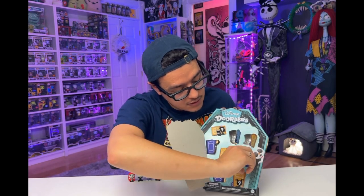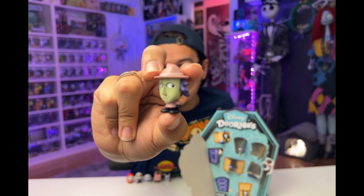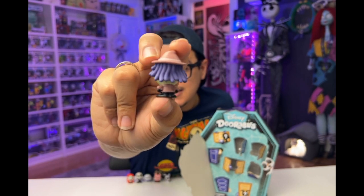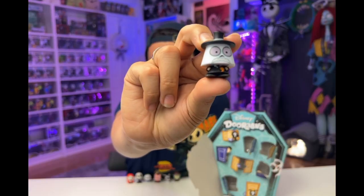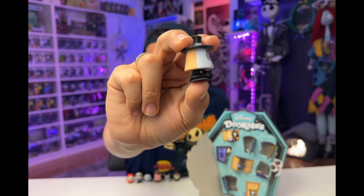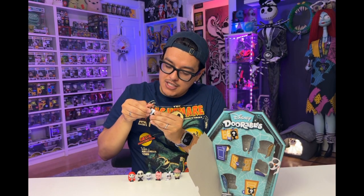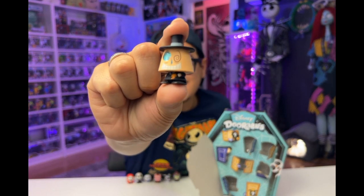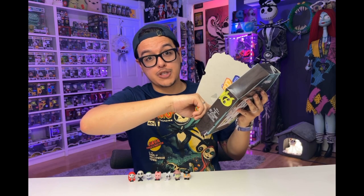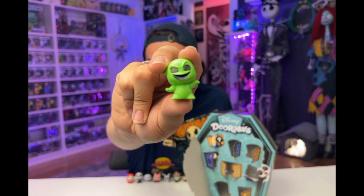Next door. She's a drop-down. We have Shock, who is looking off in a very mischievous way. And we've got our Mayor, who I also heard changes his head. Yes, you can change the expression of his face. Another door jam.